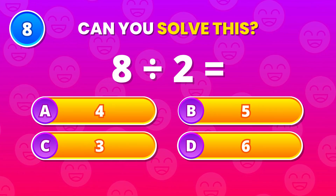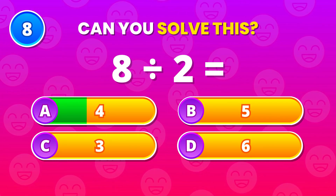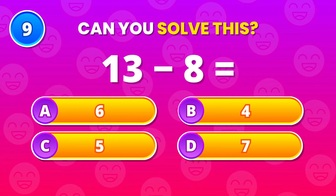Divide 8 by 2. 4 is the answer. Sharp and simple. Now take 13 and subtract 8. 5 is right. Nice control there.